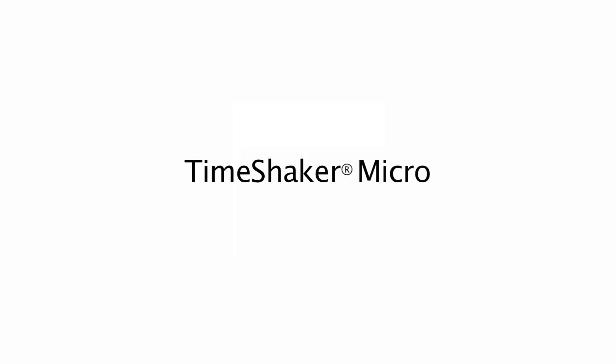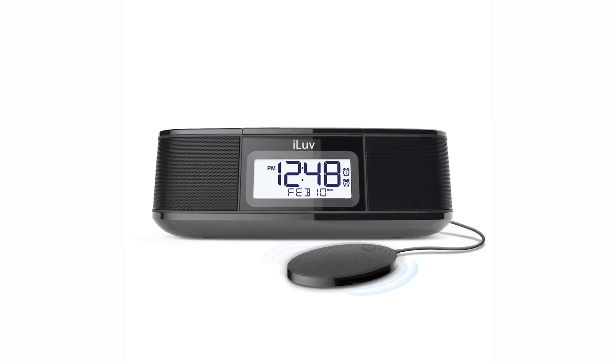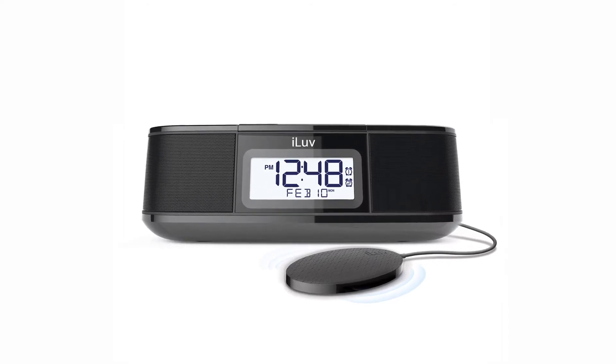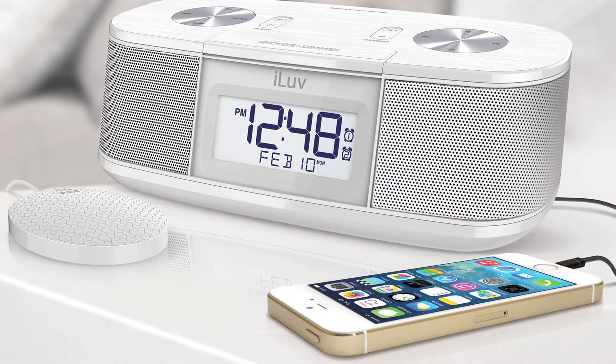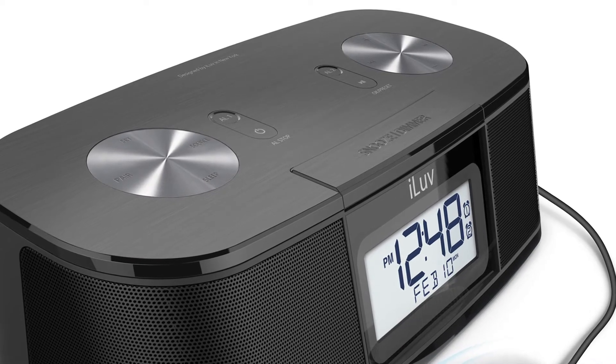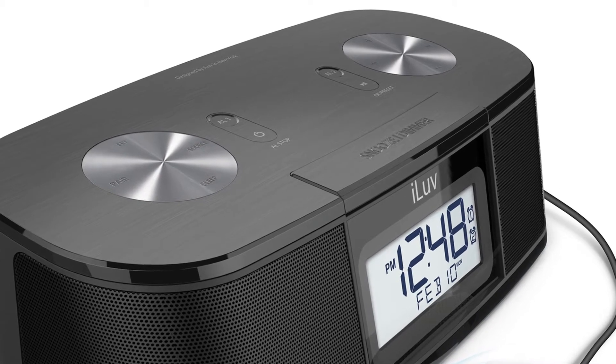Rise and shine with TimeShaker Micro. This compact alarm clock radio offers multiple alarm options, plays music, and even charges your smartphone. TimeShaker Micro has easy to use controls that allow you to quickly set up your alarm.